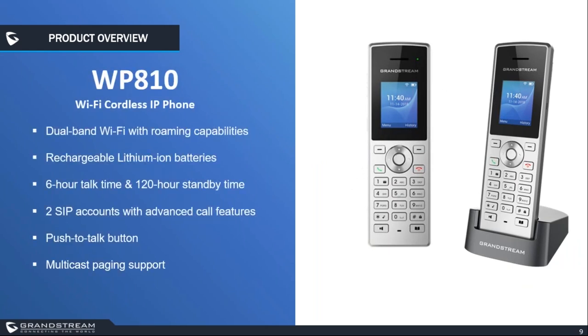The smaller WP model has essentially the same features including the push-to-talk button and multicast paging group support. You can configure it with two SIP accounts and all advanced call features like hold, transfer, and call waiting. The main differences from the WP820 are: this model doesn't support Bluetooth, has a smaller LCD screen, a talk time of six hours, and a standby time of 120 hours.